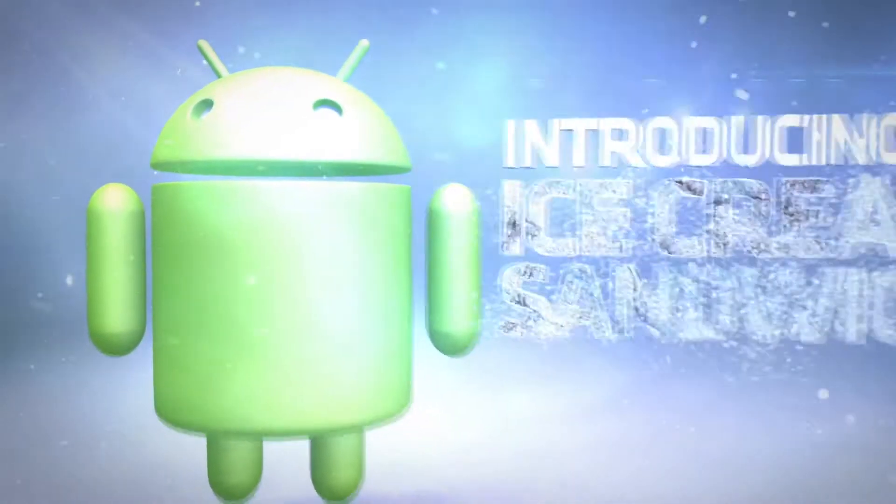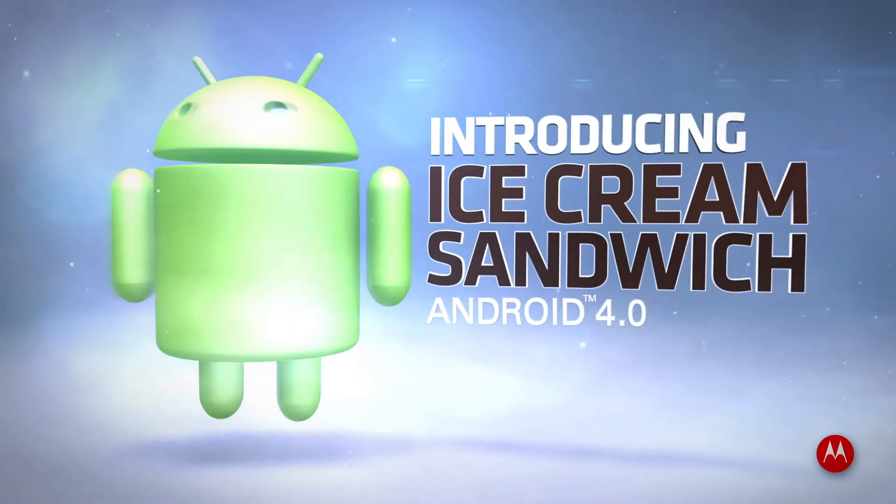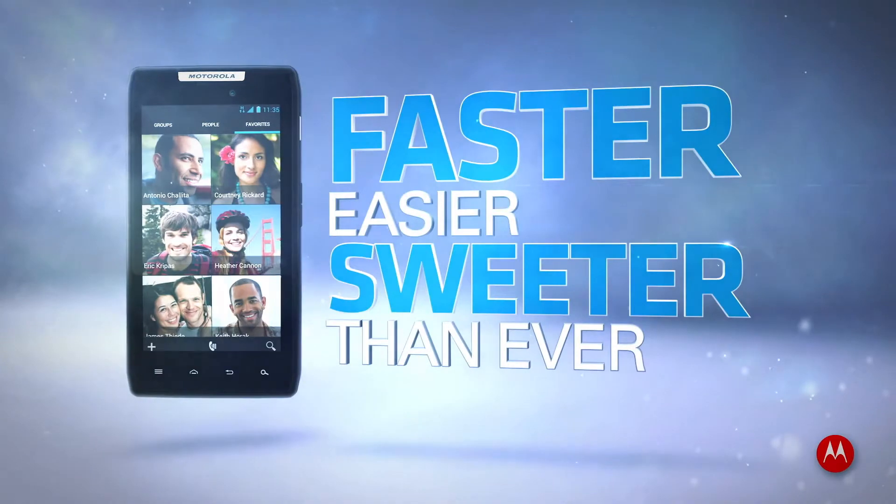Today, you have Ice Cream Sandwich, the next evolution of Android. Your Motorola smartphone just got a permanent sugar buzz. And it's faster, easier, and sweeter than ever.